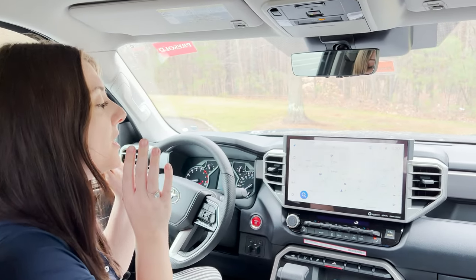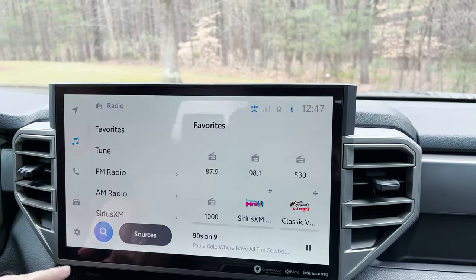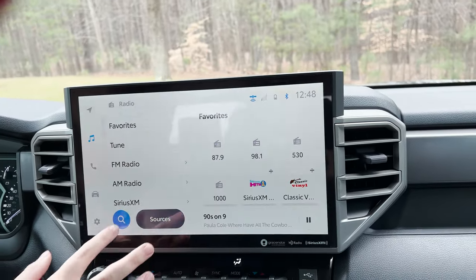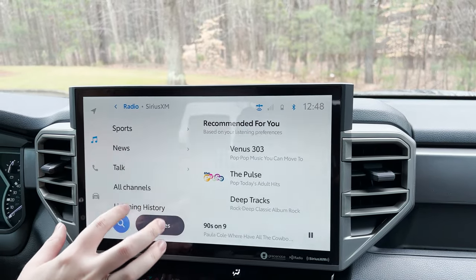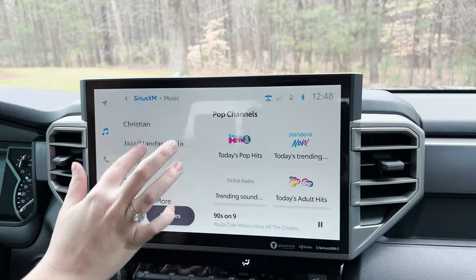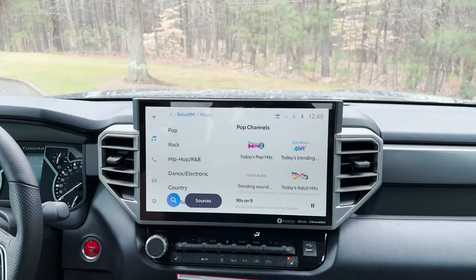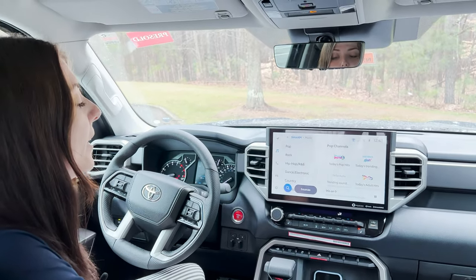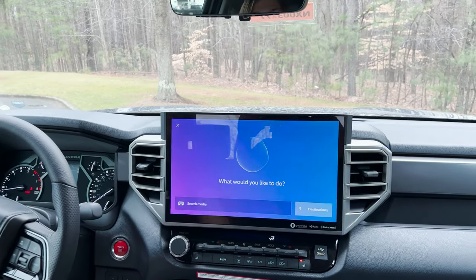Now we are going to be talking about the music aspect of this system. You have all of your FM radio, your AM radio, as well as Sirius XM, which have all the different genres. Something else that's really cool is you can use the voice command system to find exactly what music you're looking for. Hey Toyota. [System: How can I help you?] Play 90s on 9.